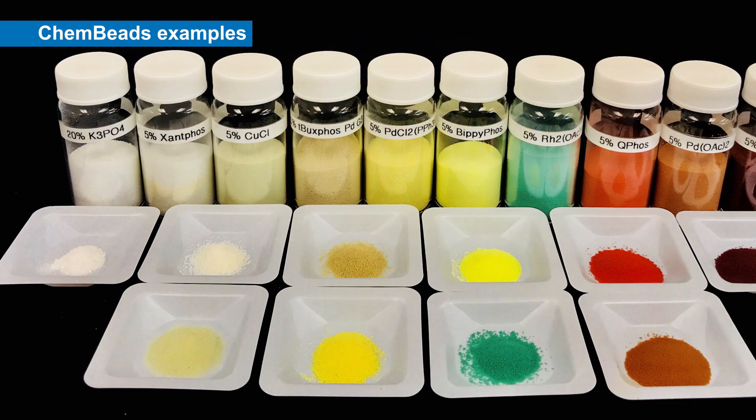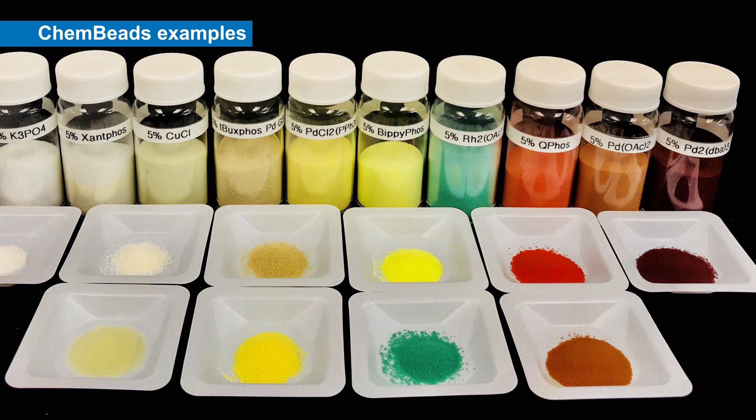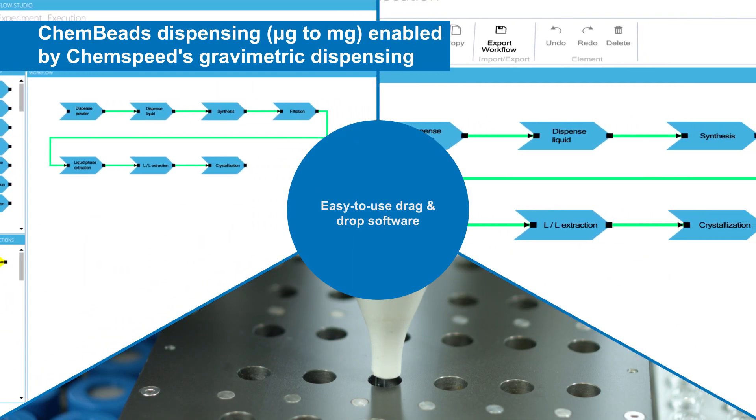As of today, we have made over 450 canned beads of different chemicals using a simple dry powder coating process. All canned beads have very nice solid properties and can be dispensed with high accuracy using solid dispensing robots.